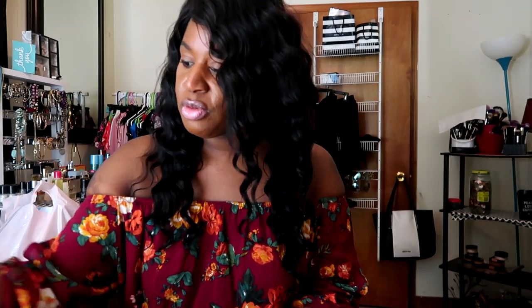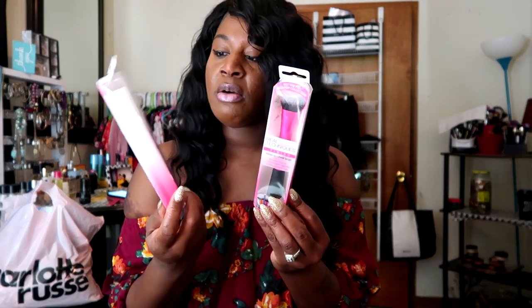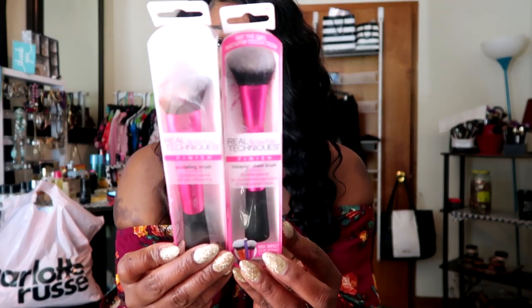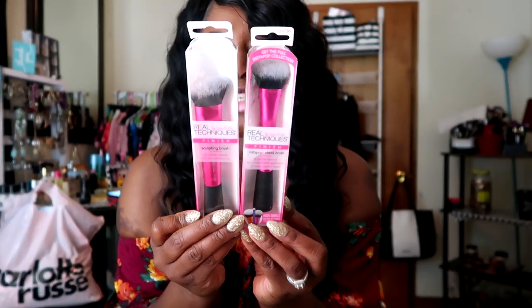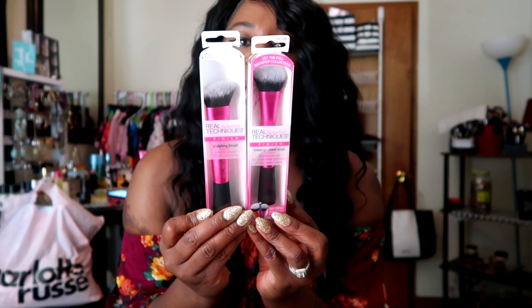Also from the drugstore, I picked up two brushes by Real Techniques. These brushes were on sale — the sculpting brush was $2.99, and this one is called the Instapop Cheek Brush which was $3.99. The regular price was about $10.99 for this one as well. So I caught a great deal on these brushes. I just love Real Techniques brushes — the quality is amazing.